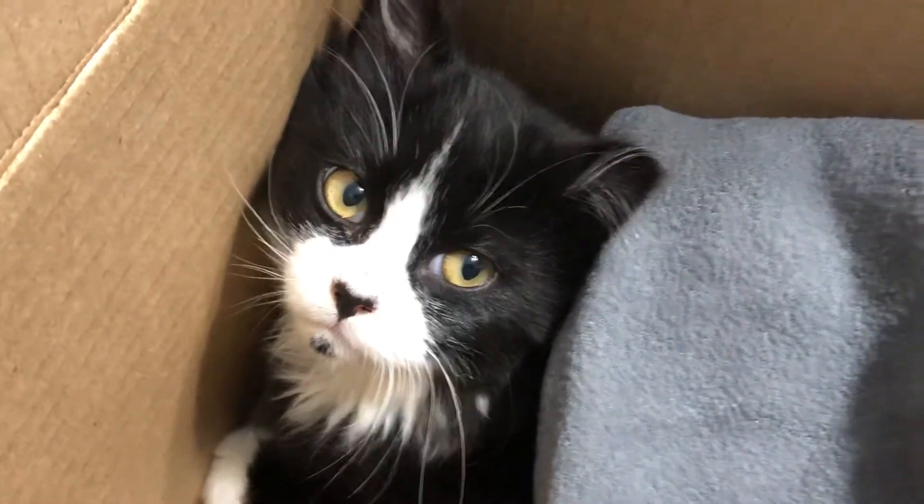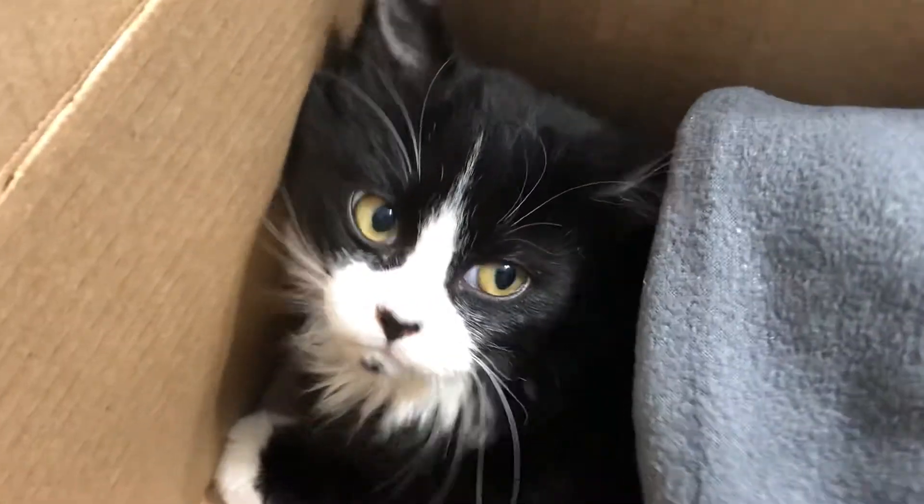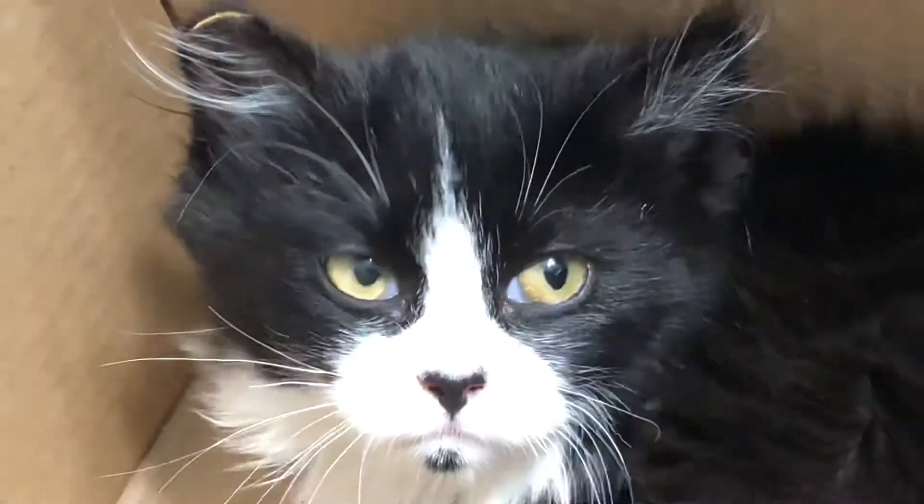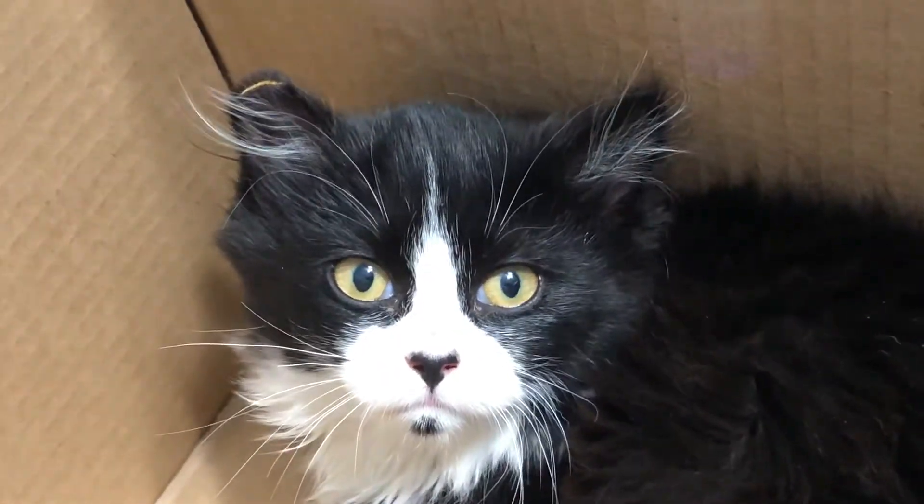She's got the cutest little heart nose and the cutest little dot on her chin. When she was brought in, they tipped her ear, but then they decided that she could probably be tamed. So we're going to be working on getting her less feral.